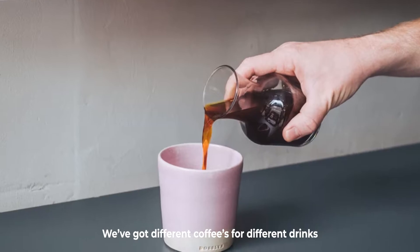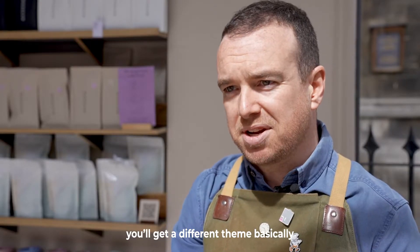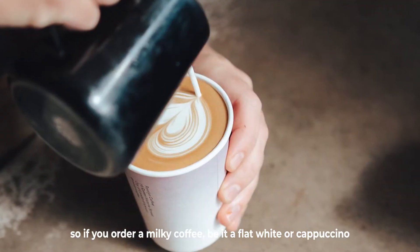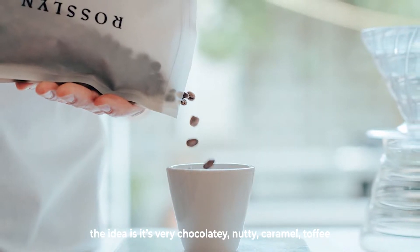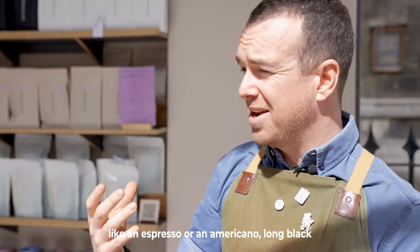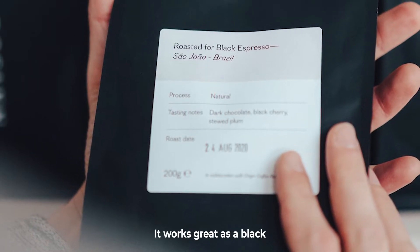We've got different coffees for different drinks, so depending on what you order you'll get a different bean. If you order a milky coffee — a flat white or a cappuccino — you'll have a roast suited for milk. It's a blend of two Brazilians; the idea is that it's very chocolatey, nutty, caramel toffee. If you order a black coffee like an espresso, americano, or long black, you have a single origin. It's also a Brazil — it works great as a black.